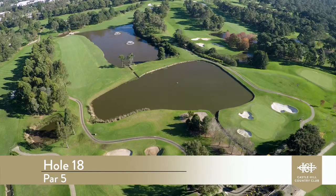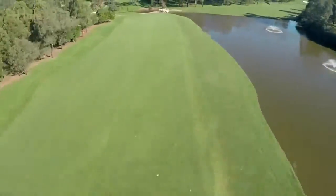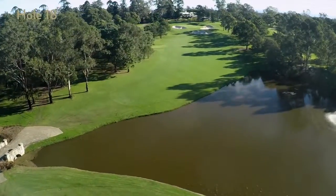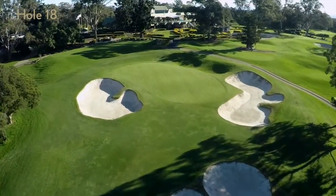Hole 18 is a par 5 — a double water carry par 5 that can be subdued by both the aggressive and conservative player. From the tee, a shot of just 200 metres to the middle of the fairway leaves only 150 metres to carry the largest lake on the course. With another 200 metre shot, you'll be left with a 110 metre uphill short iron to the undulating tiered green.